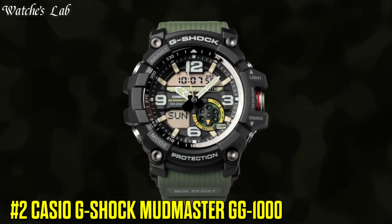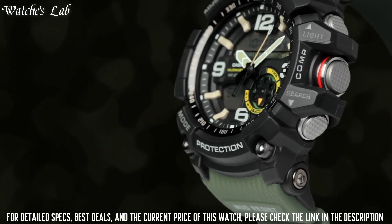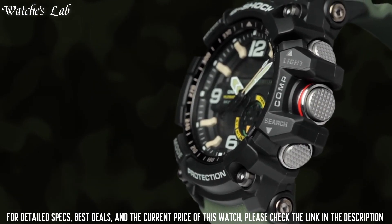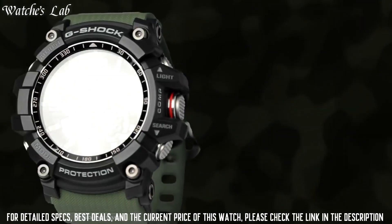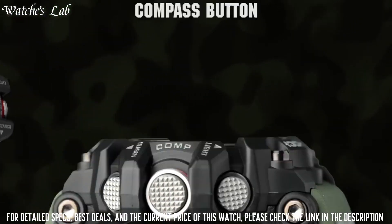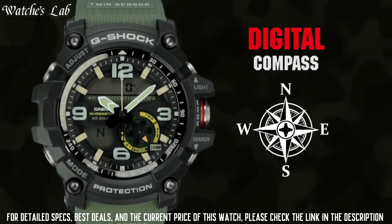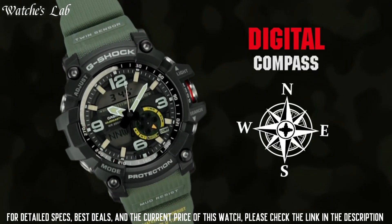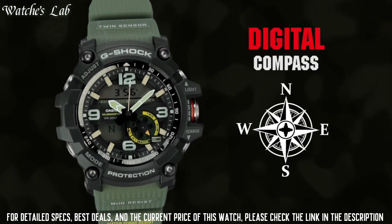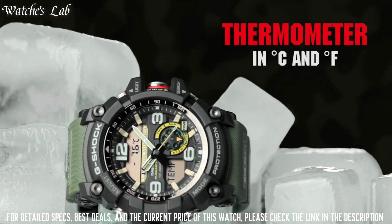Number 2: Casio G-Shock Mudmaster GG-1000. Case dimensions are 55.3mm in diameter and 17.3mm in thickness. The dial is black LCD, display type analog-digital. This timepiece has mineral glass, polymer band, band color green, and 200m water resistance.